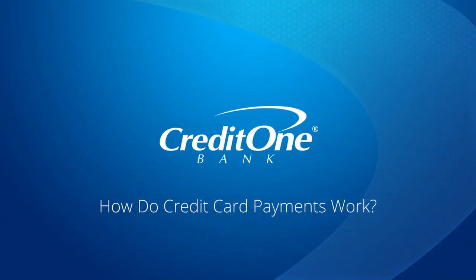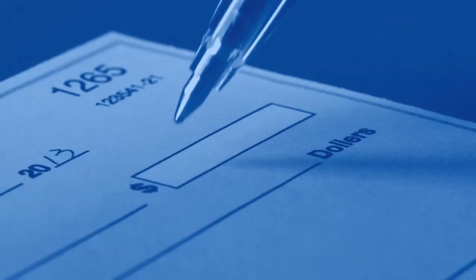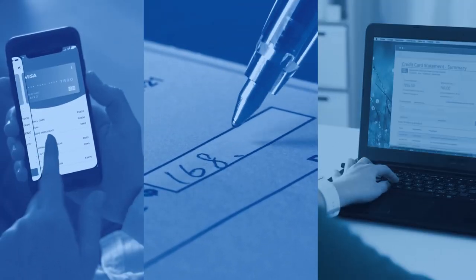How do credit card payments work? How credit card payments work is not complicated, but understanding the process is important because how you make your payments can play a big role in building a credit history.